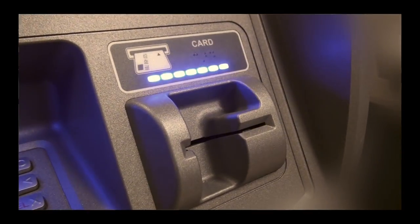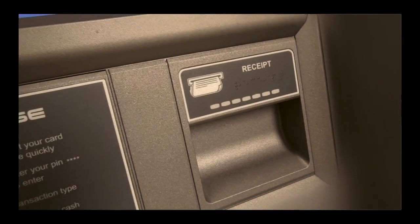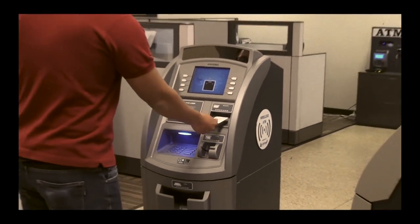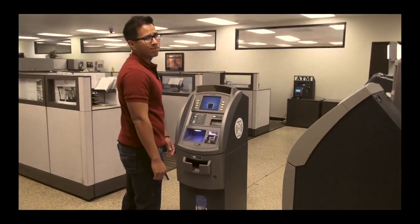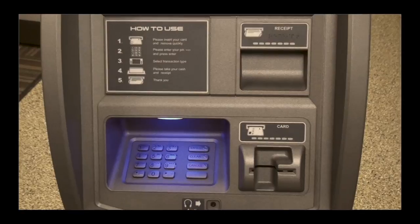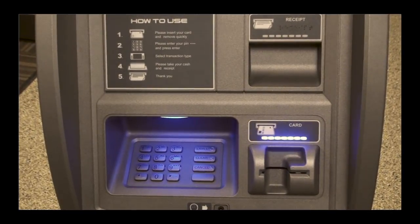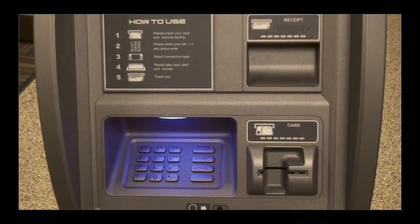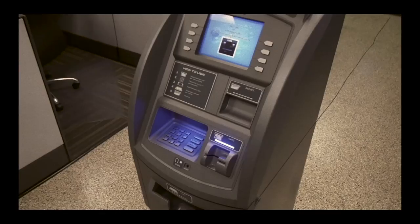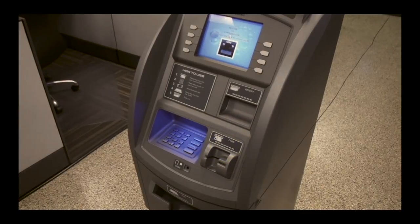The card reader bezel and receipt guide have been made to look significantly different so as to reduce confusion of where your card goes. Easy fella, here's a solution. These blue indicator lights flash at specific points during the transaction: above the card reader at the beginning of the transaction, over the cash tray when cash is dispensed, and above the receipt guide when it's time to get your receipt. This way your customers don't have to look silly trying to put their card in the card reader slot.